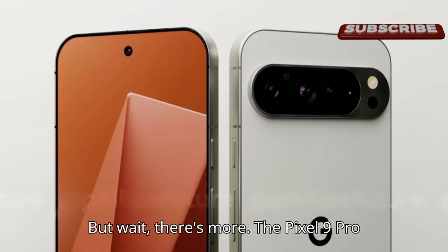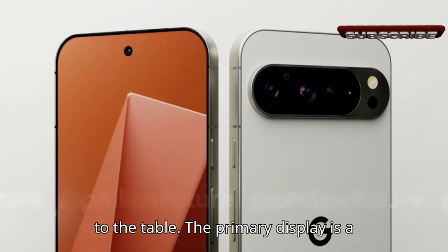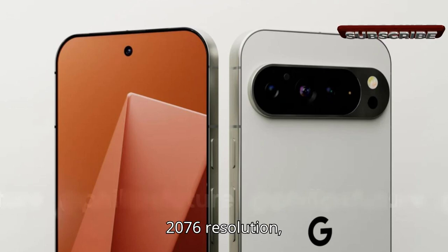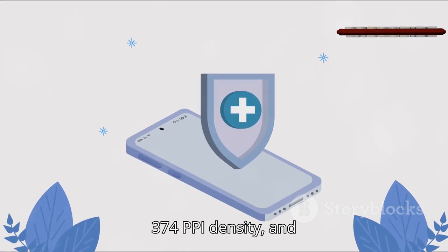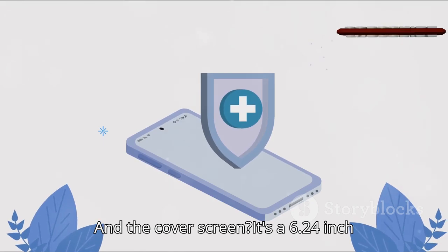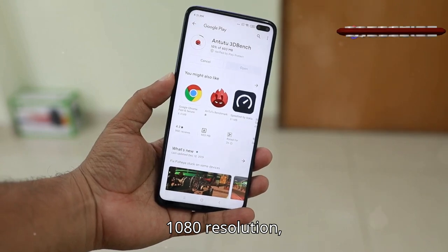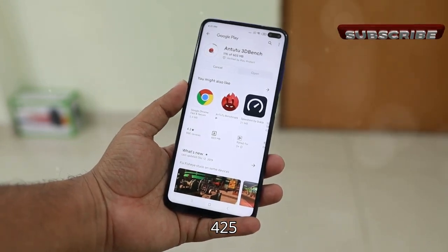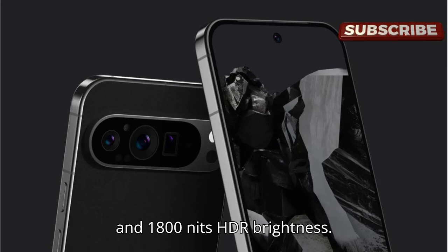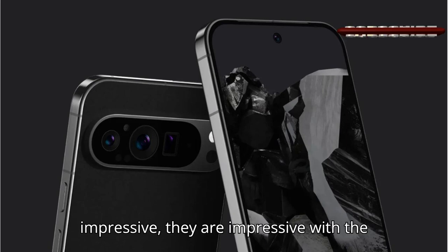But wait, there's more. The Pixel 9 Pro Fold is bringing two entirely new screens to the table. The primary display is a massive 8-inch panel with a 2152x2076 resolution, 374ppi density, and 1600 nits HDR brightness. And the cover screen? It's a 6.24-inch display with a 2424x1080 resolution, 425ppi density, 120Hz refresh rate, and 1800 nits HDR brightness. These numbers don't just sound impressive — they are impressive.